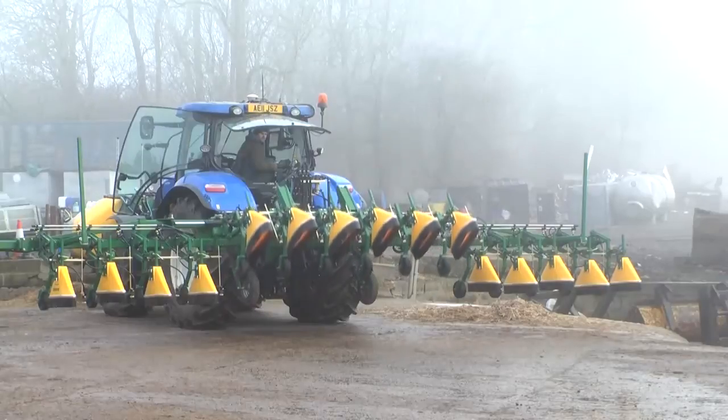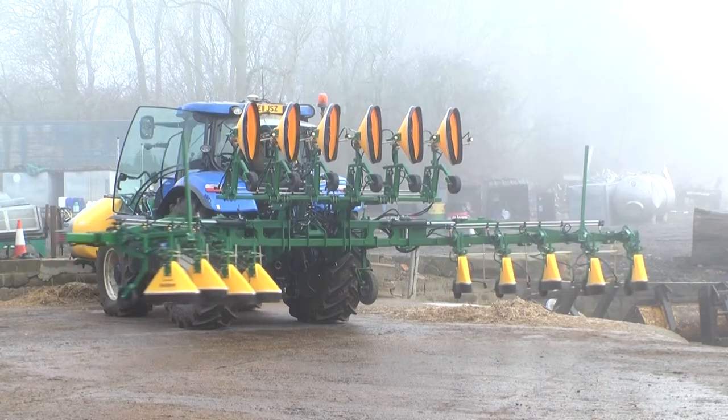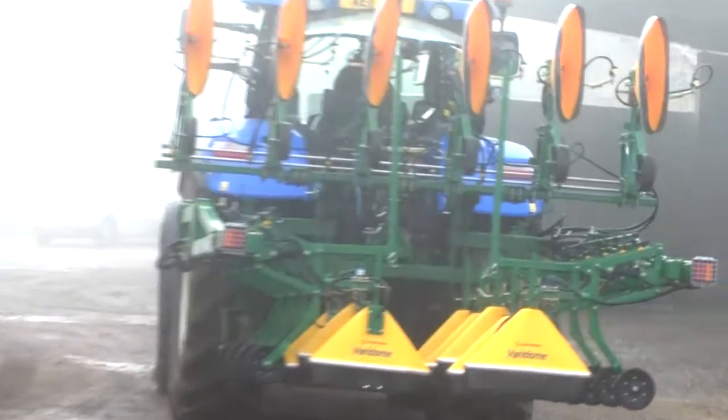When not in use, the Veridome S5 centre section folds up to allow the two side sections to fold in underneath for compact transportation and storage.